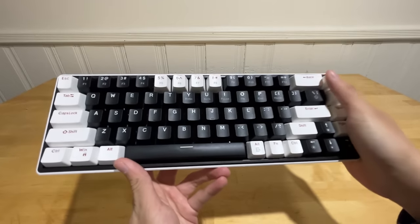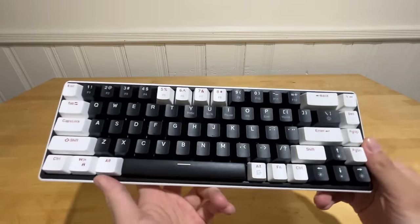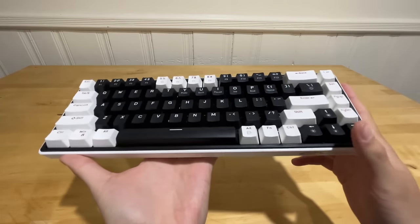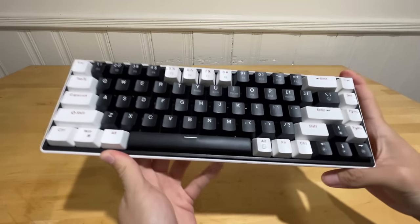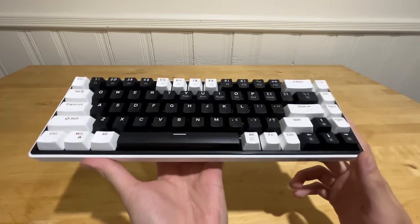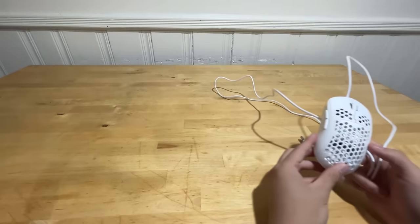The keyboard has a black, white, and a little bit of maroon-red on the keycaps, which looks really nice. The only downside is the build material — it's fully plastic and really light with no weight to it whatsoever, but for $30 that's expected.